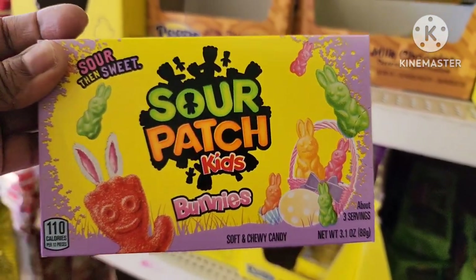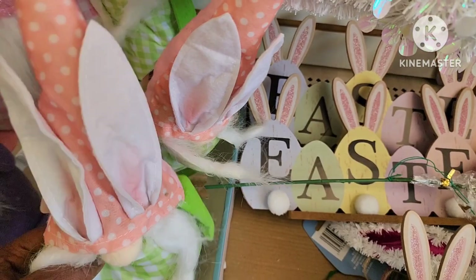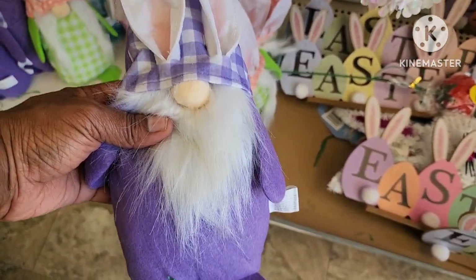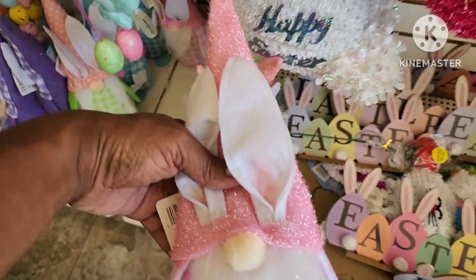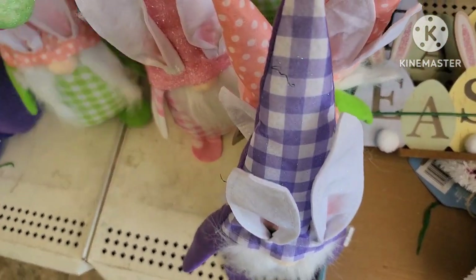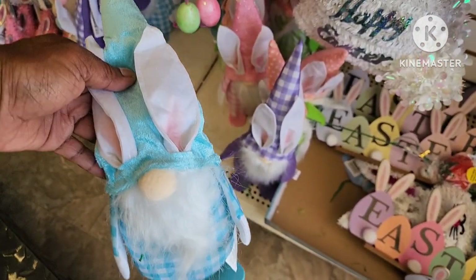They have some cute little gnomes — this one with the little ears and a green and white outfit, then a purple and white one, a pink and white one, and way back here the blue and white. So they have four different colors.